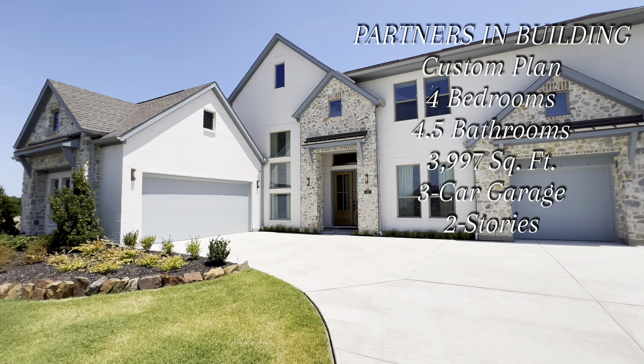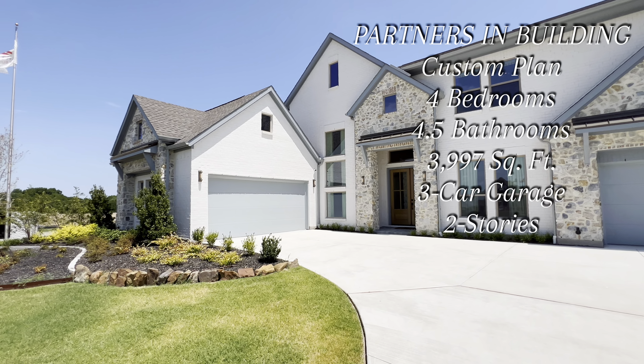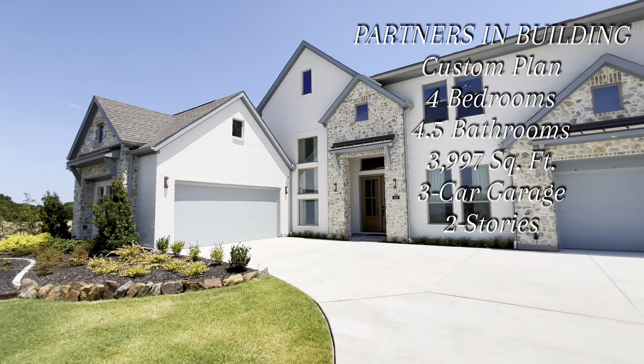All right, Reiki family, welcome back to another beautiful property tour. Today we have the good fortune of looking at a beautiful Partners in Building custom home right here near Dallas in Heath, Texas.